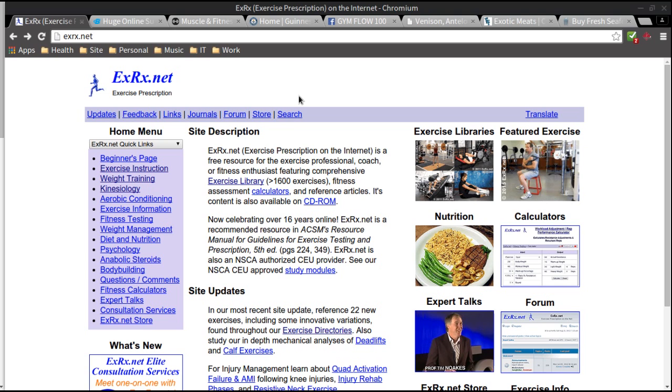This website gives you a lot of information in a very simple and easy to grasp format. They have exercises, gifs of examples for a lot of exercises, nutrition advice and information, and calculators if you want to find a percentage of your one rep max, for example, and plenty of other information.